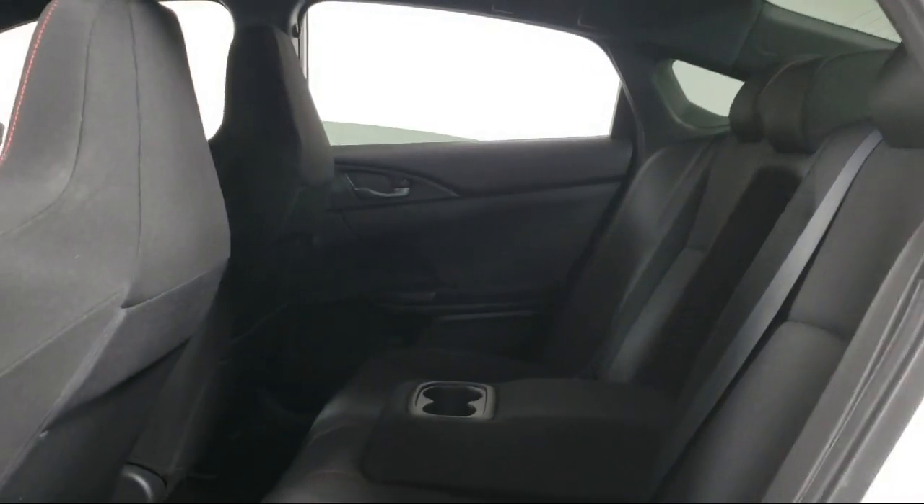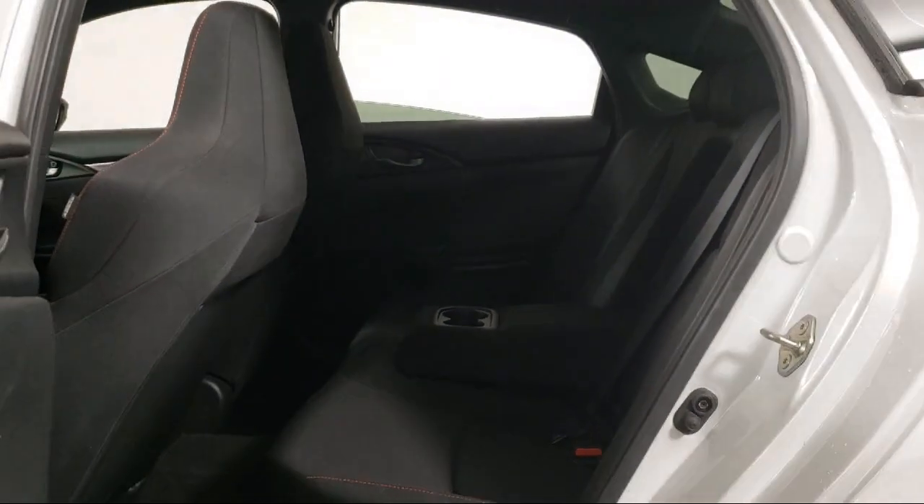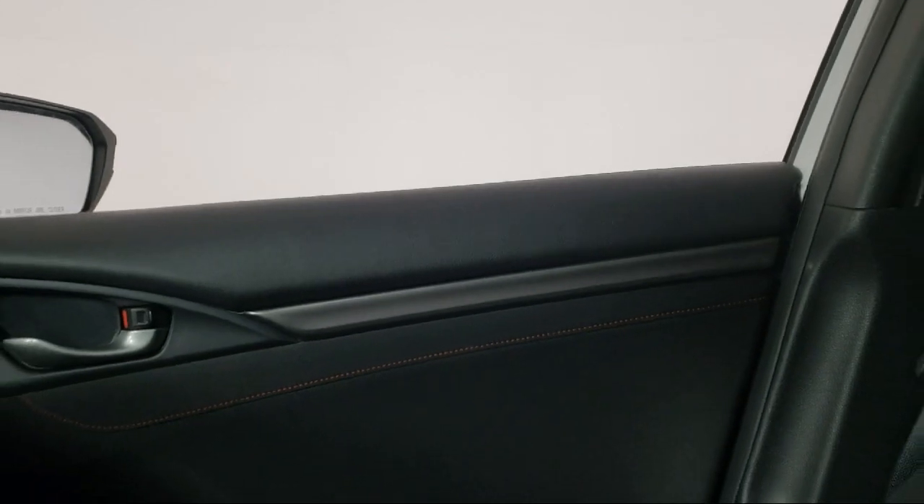Since 2008, Invergrove Honda has been dedicated to delivering an exceptional car-buying experience. We have committed all available resources to ensure you will have a great selection to choose from at a great price.